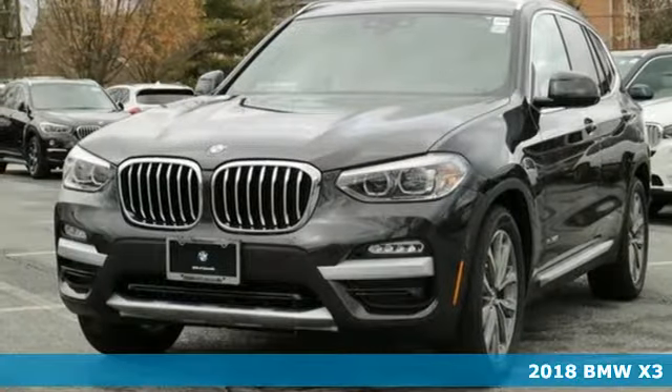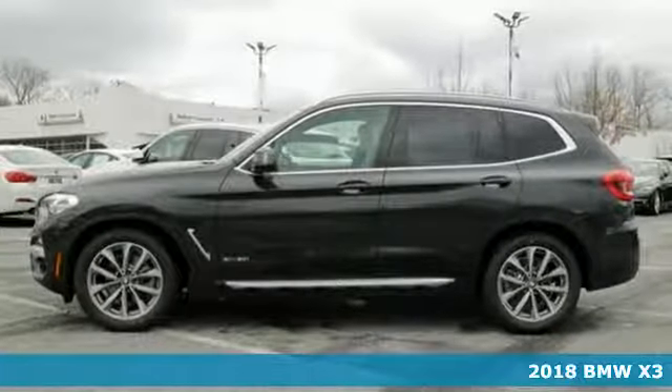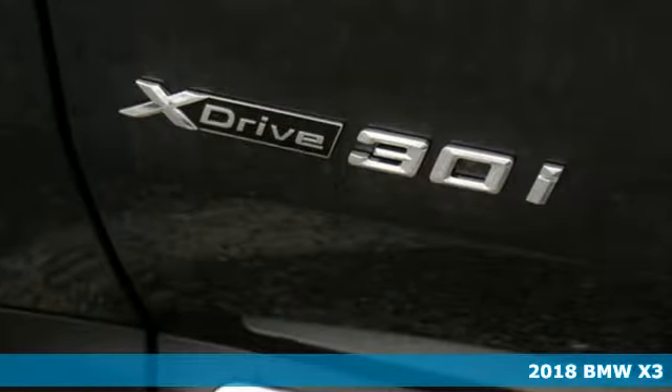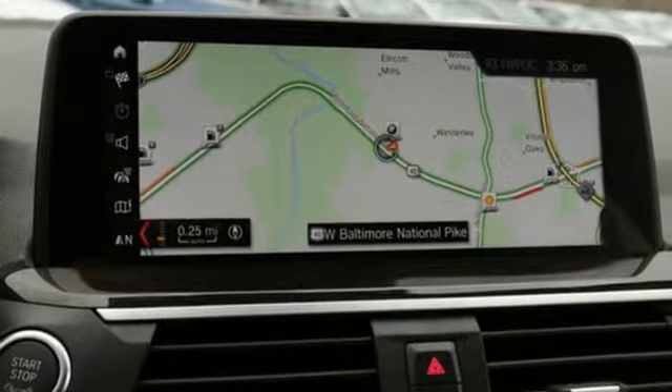It's a 2018 BMW X3. The 2018 redesign makes the passion for driving even more apparent. The dashing good looks, muscle, and roomy interior fuse everyday utility with an elegant demeanor.